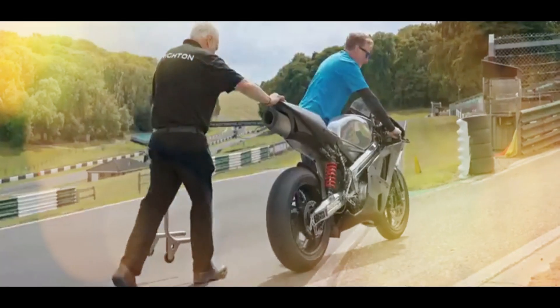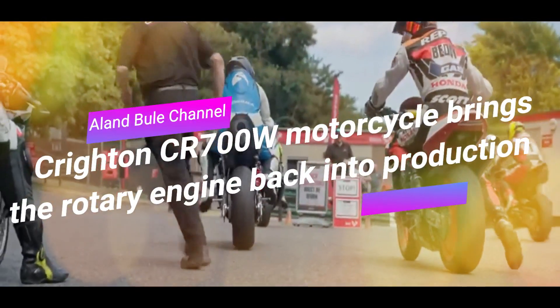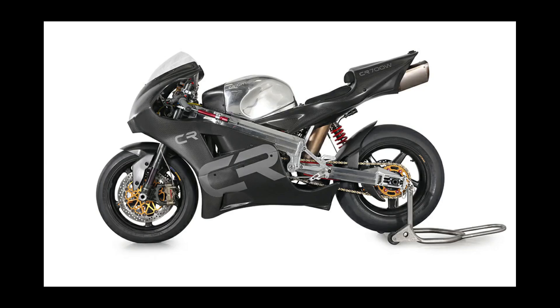Hi fellas. Welcome to Alan Buell channel. We have an automotive update here: the Crichton County Route 700 West motorcycle brings the rotary engine back into production.